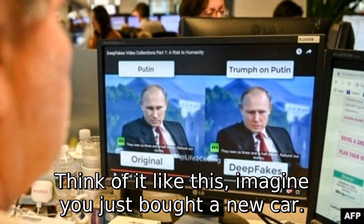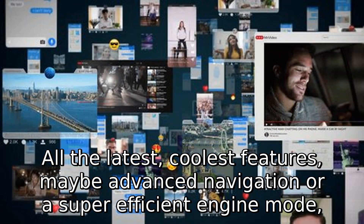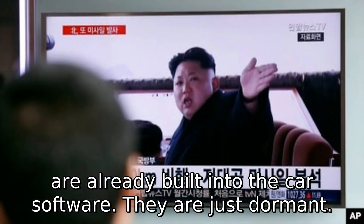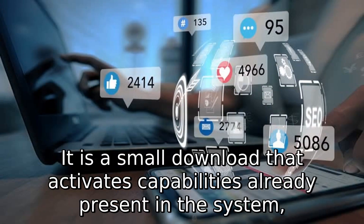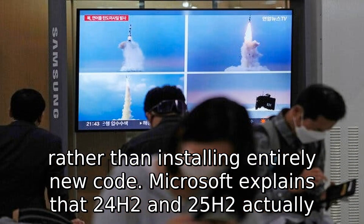Think of it like this. Imagine you just bought a new car. All the latest, coolest features — maybe advanced navigation or a super efficient engine mode — are already built into the car software. They are just dormant. The enablement package is essentially the key that unlocks those features. It is a small download that activates capabilities already present in the system, rather than installing entirely new code.